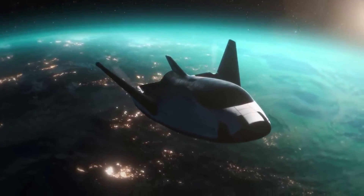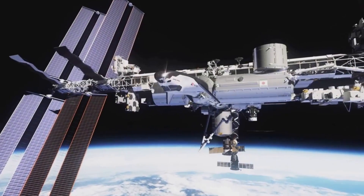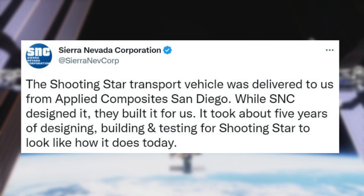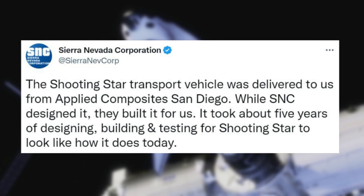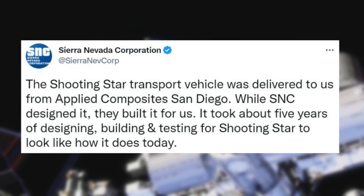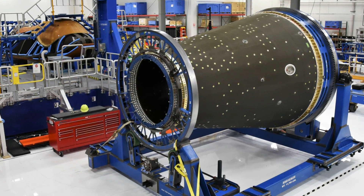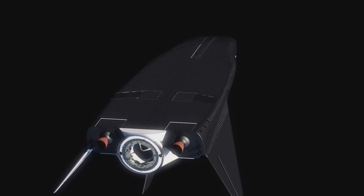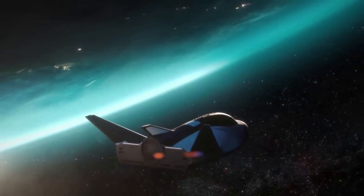As far as progress, the module has had a similar manufacturing time as the space plane. Back in 2020, SNC tweeted mentioning the Shooting Star transport vehicle was delivered from Applied Composite San Diego. While SNC designed it, they built it for us. It took about five years of designing, building, and testing for Shooting Star to look how it does today. This included an image of both the Shooting Star module and a Dream Chaser in early development. It's important to point out that because Shooting Star is not reusable, Sierra Space will need to make quite a lot of them for each Dream Chaser mission that requires it, though this should help the development time as they get more experience.